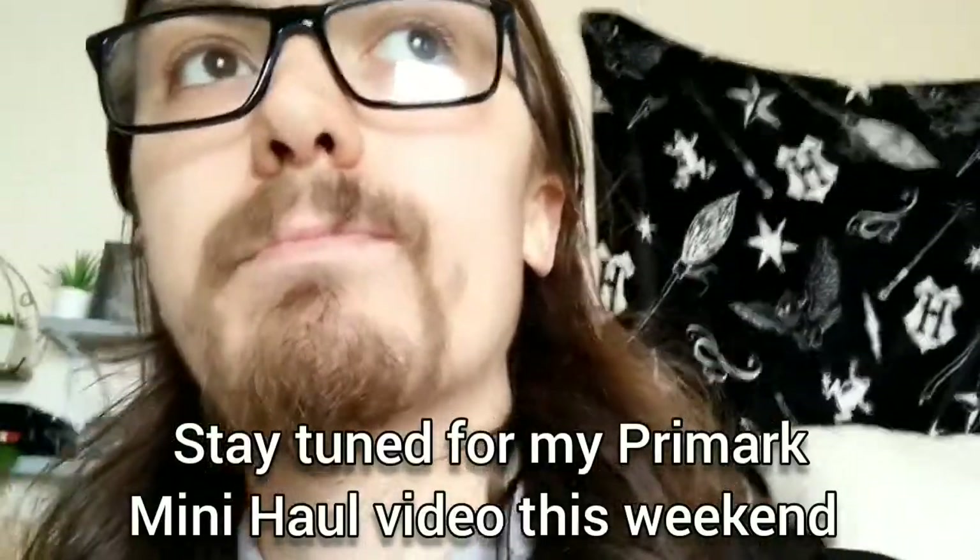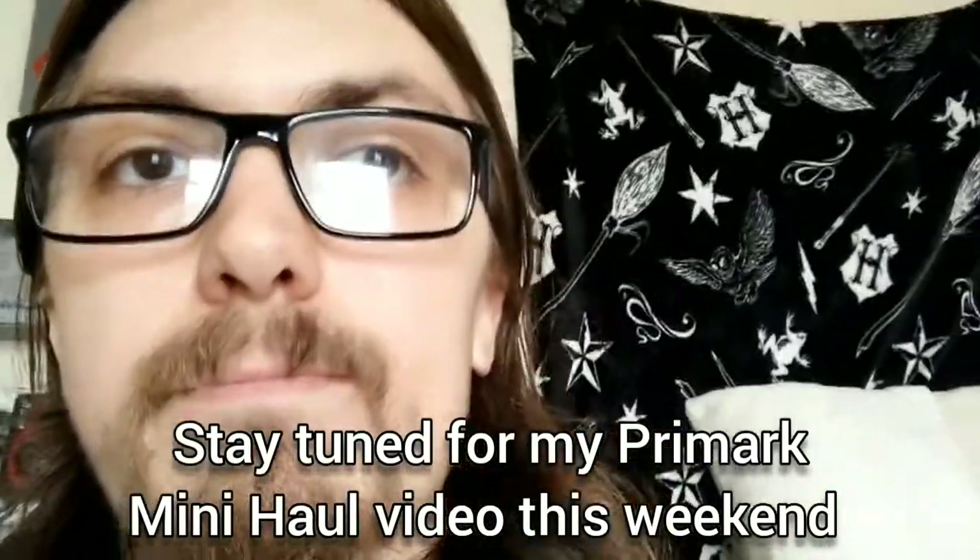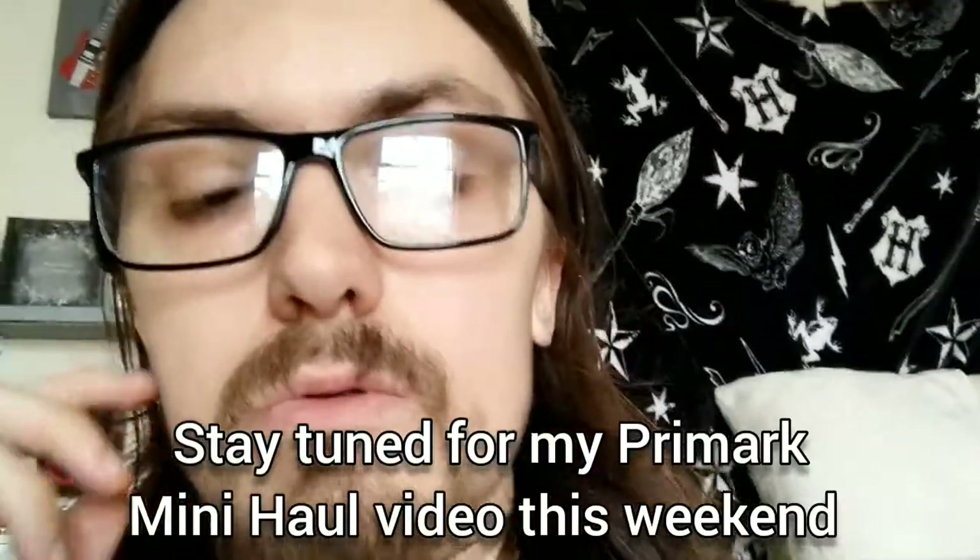I've got some other news as well — I'm going to be going back into Blackpool this weekend, so there may be another Primark type haul video, possibly this week or possibly starting off next week. So yeah, here we go with the little Pets at Home mini haul.